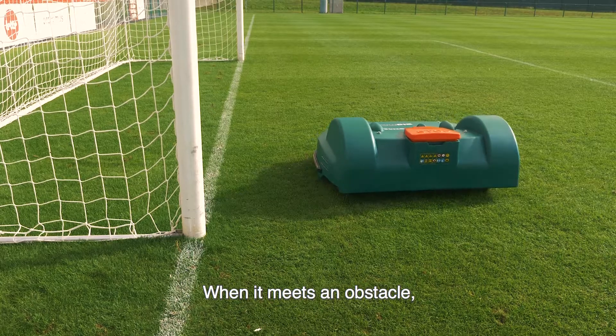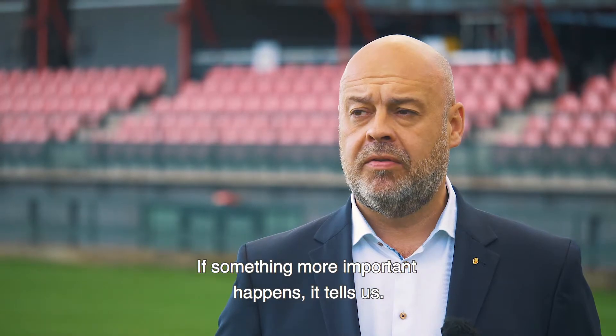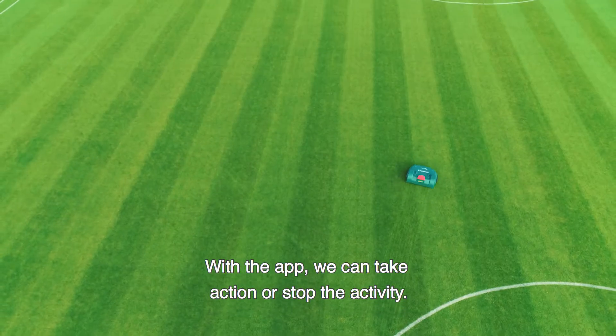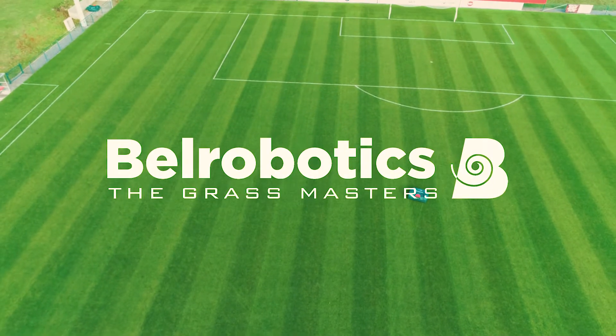When it meets an obstacle, it stops or goes around it. If something more important happens, it tells us. With the app, we can take action or stop the activity. Bell Robotics — The Grassmasters.